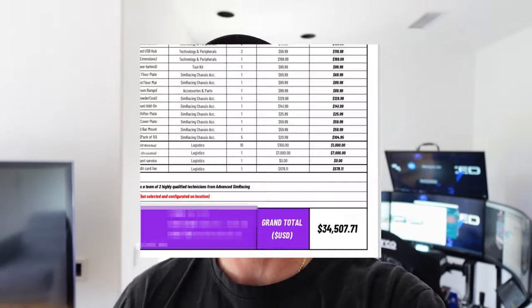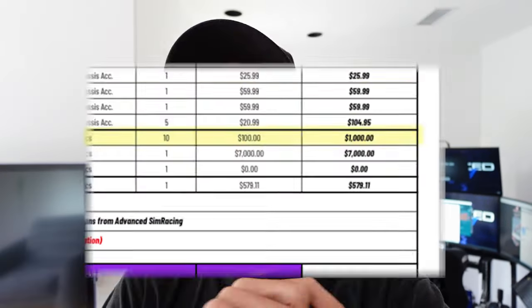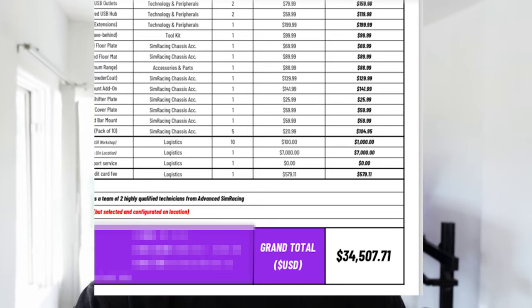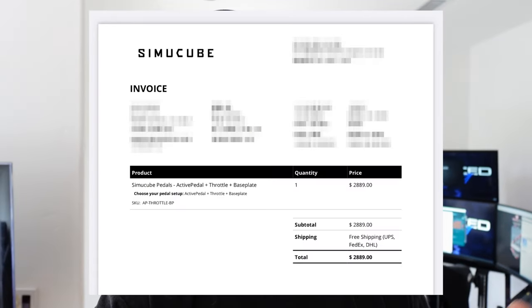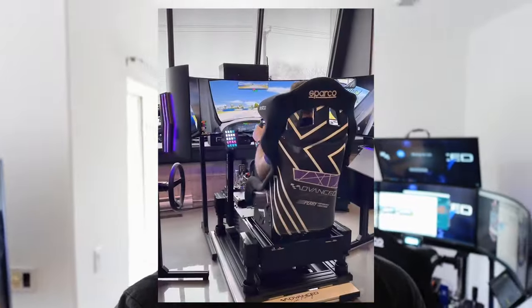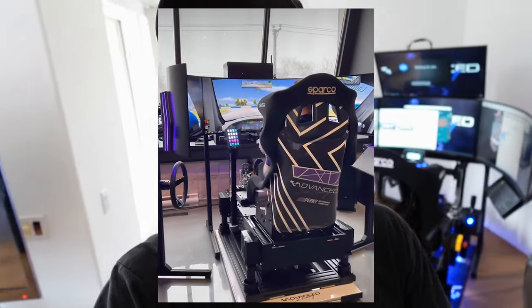When the invoice originally came over, I was just like every other sim builder — I saw $1,000 for pre-assembly and then $7,000 and I was like, wow, that's a hefty fee. So what do you get for that? Let's break it down. I paid $34,507.71 for the majority of the hardware you see behind me. This did not include the active pedal, the throttle pedal, the base plate, the SimuCube 2 Pro, my Cube Control wheel, or the yaw plate — which goes under the D-Box and gives a yaw sensation. That's the last piece, and when we added all of that up, that's how we got to the $45,000 mark.